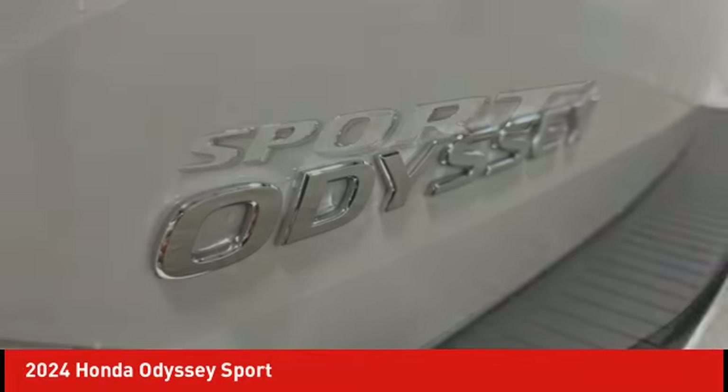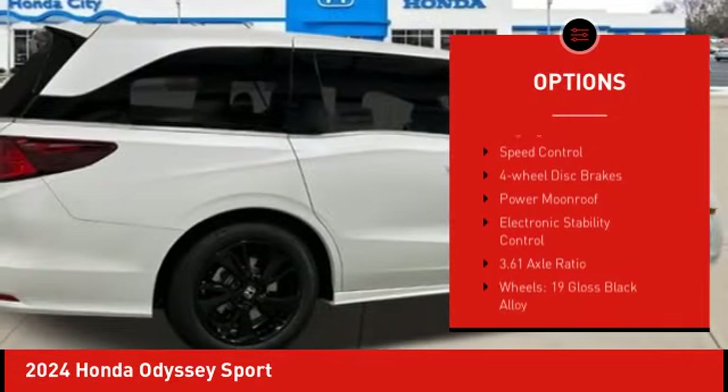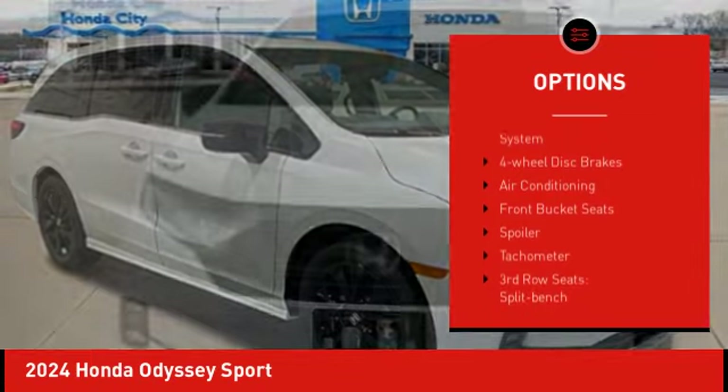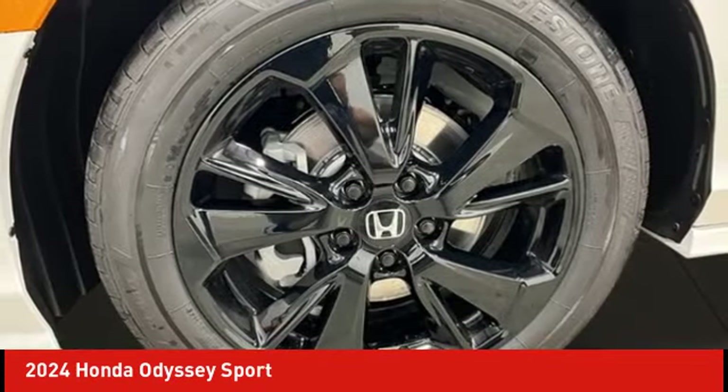Here are some of this vehicle's great options: alloy wheels, rear spoiler, power lift gate, brake assist, remote keyless entry, fog lights, speed control, four-wheel disc brakes, power moonroof, electronic stability control.